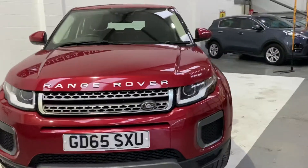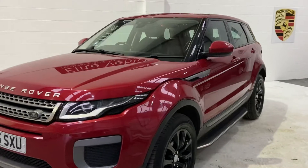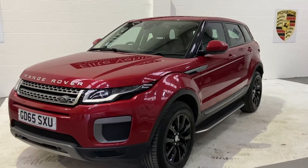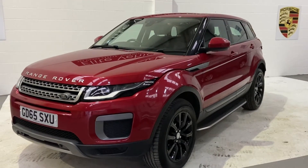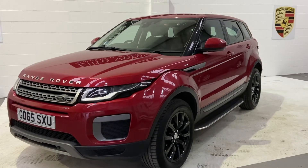You'll also get a six-month warranty, which is nationwide — anywhere in the UK — as long as the garage is VAT registered. You will also get 12 months AA roadside assistance. Any more questions on this beautiful car, then please give us a call. And don't forget to check out our reviews on AutoTrader.